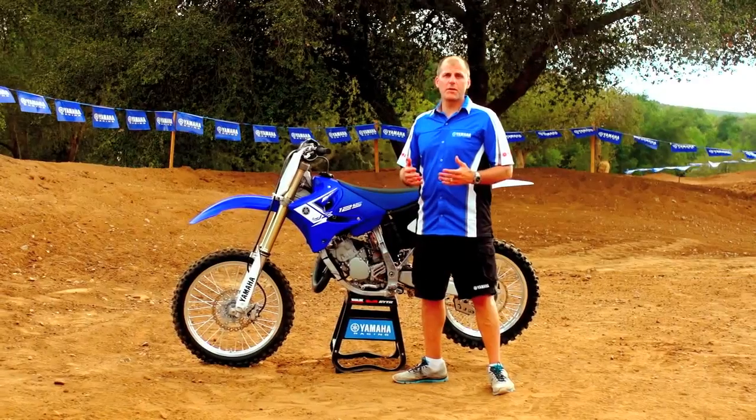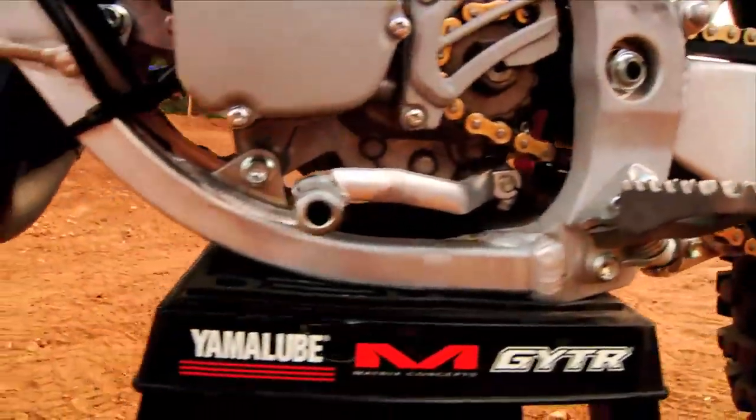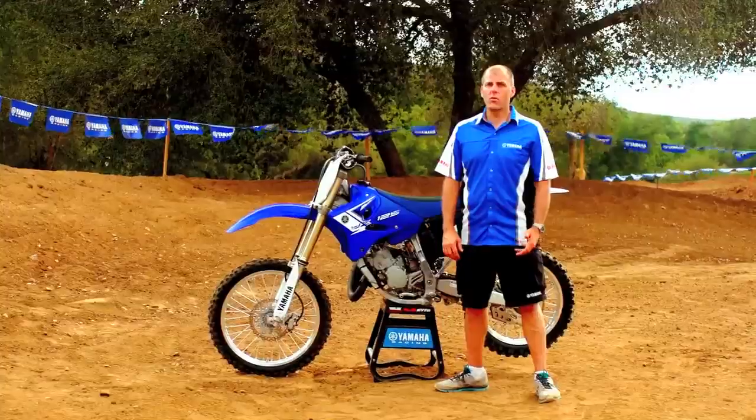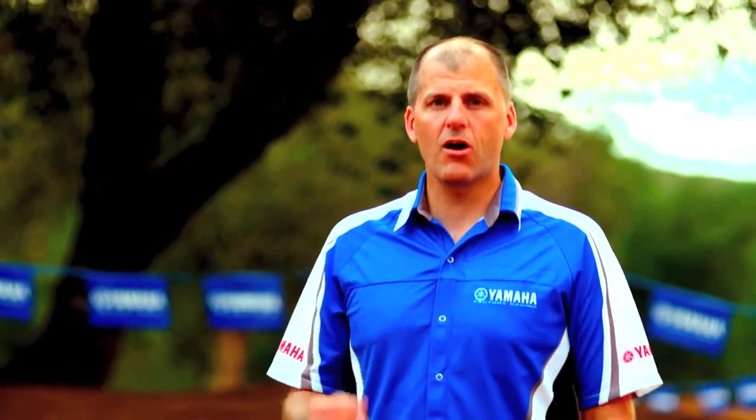Maybe the most exciting aspect of the YZ125 is its super nimble aluminum frame. It's not only lightweight and compact, but is tuned to be the perfect balance of rigidity and flex to allow you to rail the corners wide open. Coming in at just over 200 pounds, the light nimble YZ takes full advantage of the hard-hitting two-stroke power delivery and incredible wide-open sound that brings a smile to the face of even the most experienced rider.